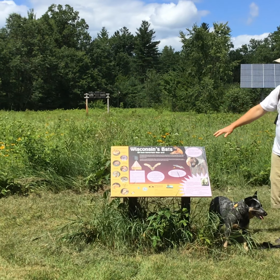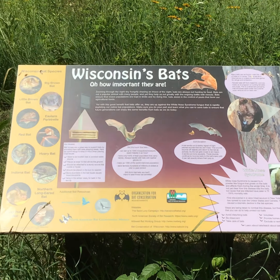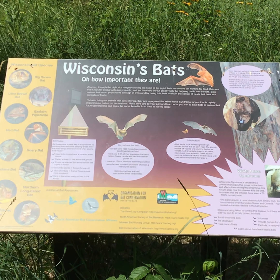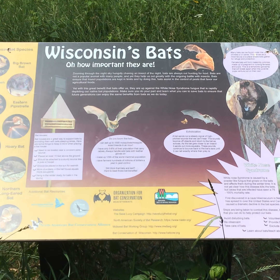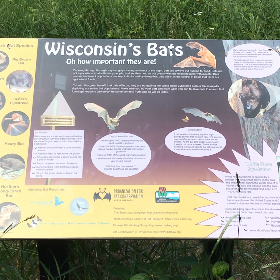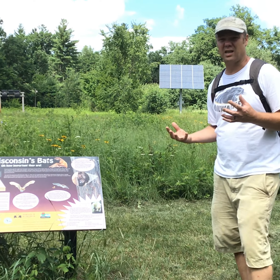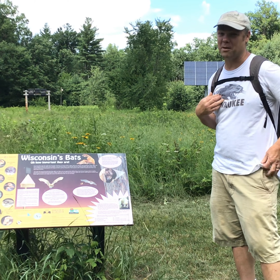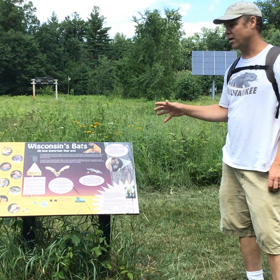An informative sign here is telling us about Wisconsin bats. Bats are really an important part of our ecosystem — we talk about the food web in my class. Bats are mammals, and the main thing that bats here in Wisconsin eat are insects, and they really love mosquitoes. Bats can eat over a thousand mosquito-sized bugs in one hour! So when we think of bats as something scary, actually they help us a lot. Bats are a really important part of our ecosystem.